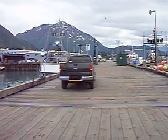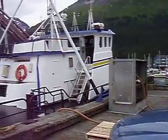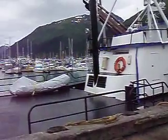Welcome to Seward, Alaska. Here's our rental truck. As we look around the dock, here's the MV Norseman fueling up.